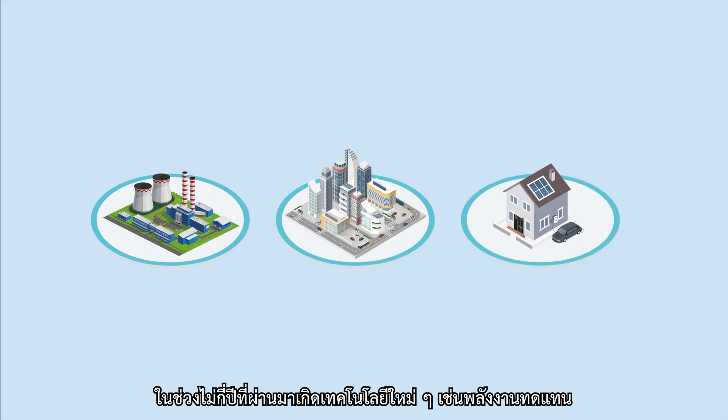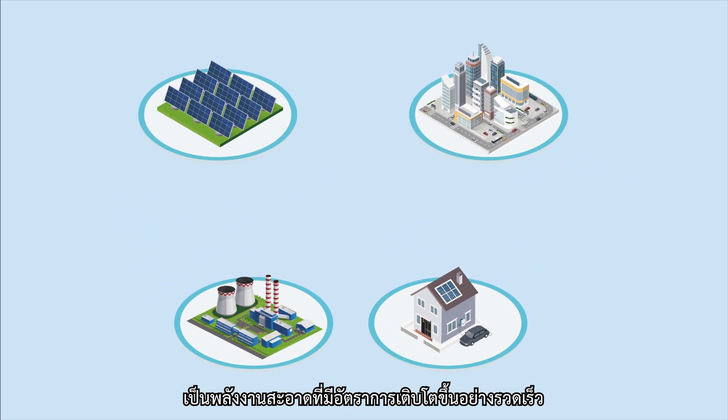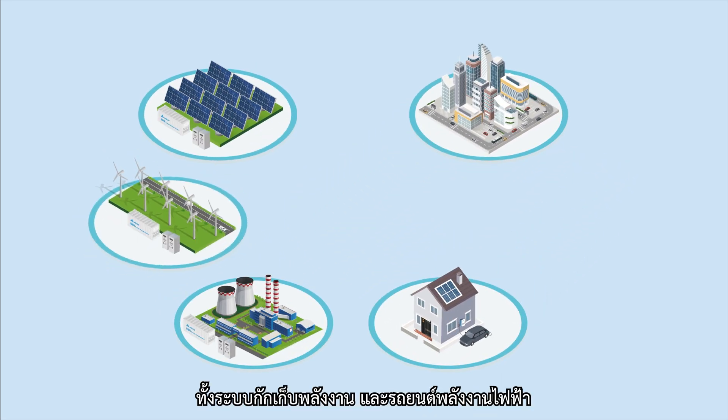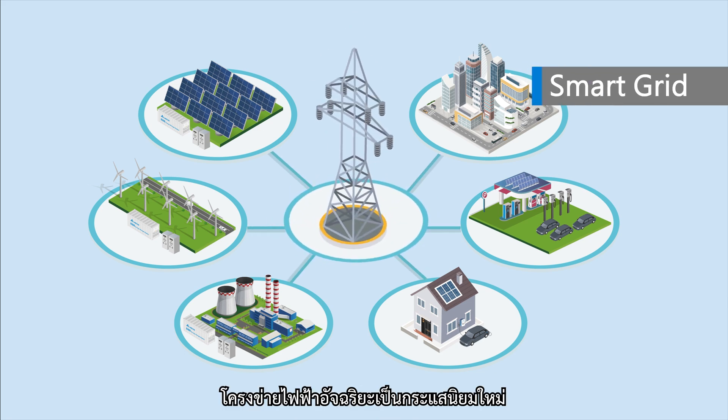In recent years, new technologies such as renewable energy — which is clean but fluctuates easily — have grown rapidly. Energy storage systems and electric vehicles have also gradually matured. Smart grids have become an unstoppable trend that's solving the problems of traditional grids.